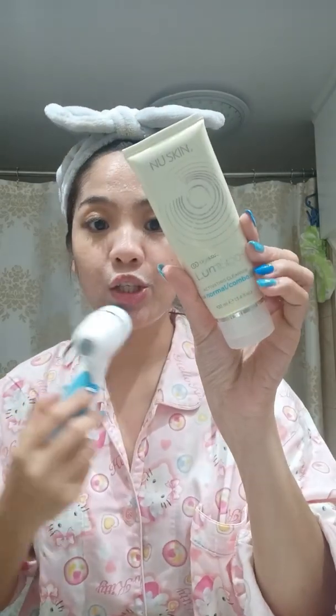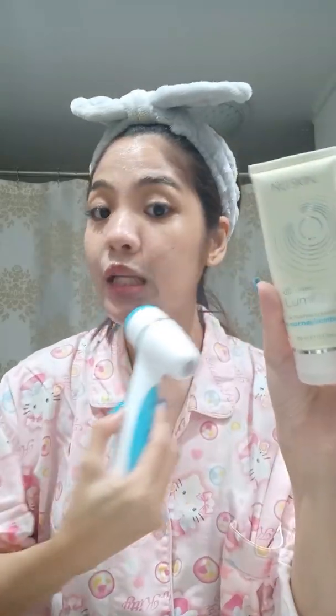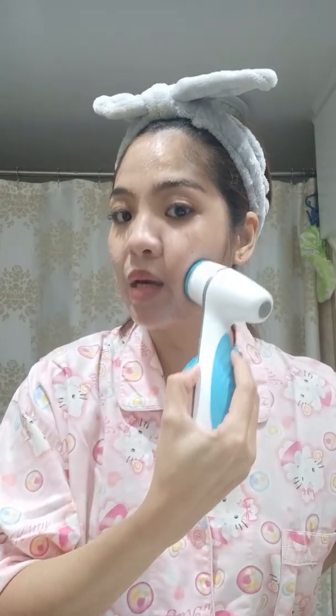This is the cleanser. My cleanser lasts me about 4 to 6 months because you only need to put a pea size on it. Just spread it all over your face, then press this button and it will start. You know what I love about this gadget? This one gadget gives you both skin renewal and deep cleansing.